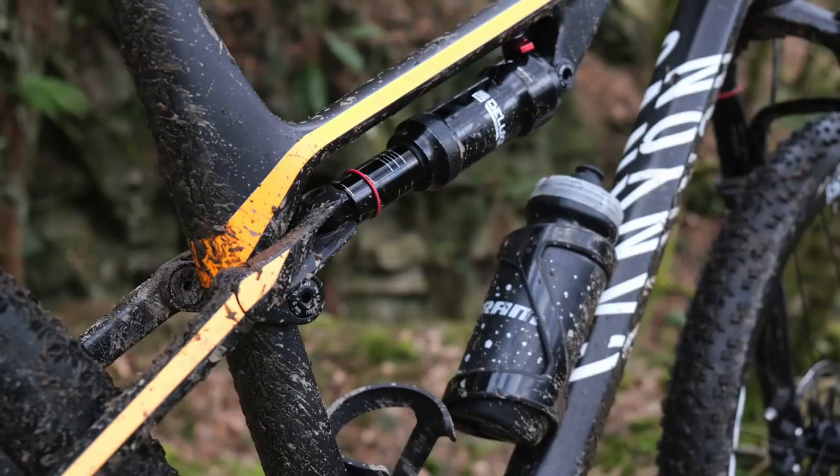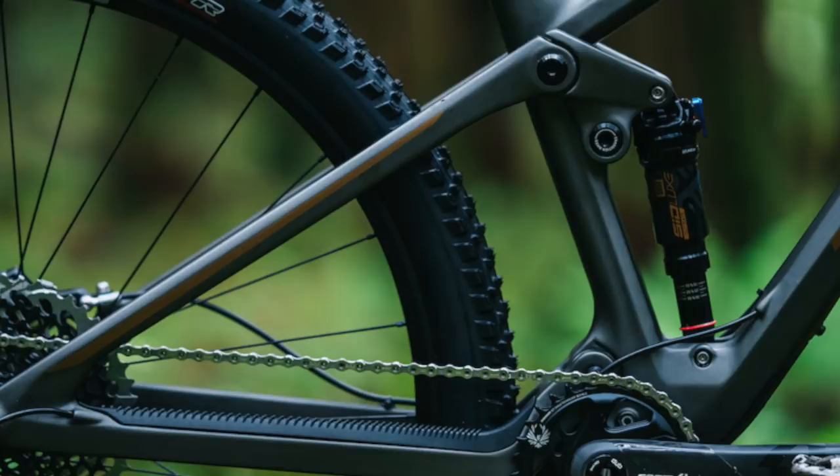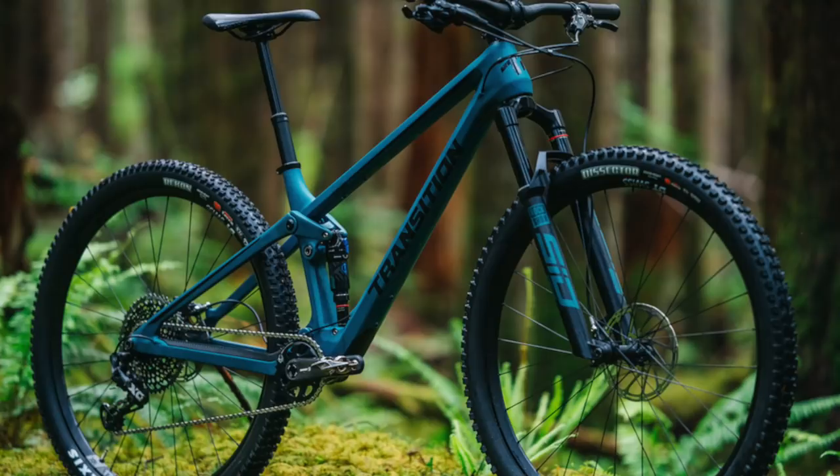The Canyon Lux is super lightweight and super value for money, so definitely a worthy bike if you like riding fast everywhere. One bike I didn't get to ride but is definitely worth mentioning is the Transition Spur, which for me sums up this category of short travel cross-country trail bike really nicely with progressive geometry, big wheels, and a really smart clean looking frame. That's a bike I can't wait to ride in 2021.